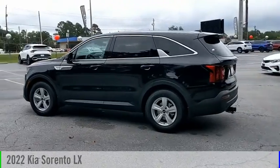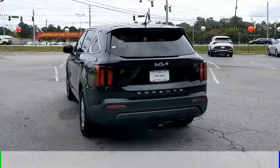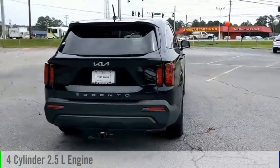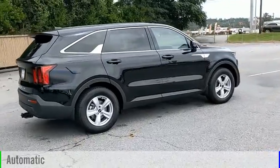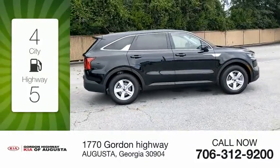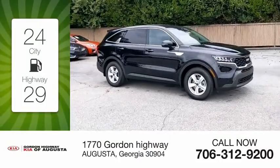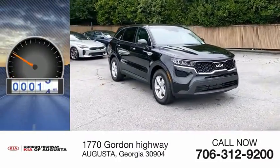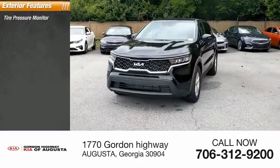We are pleased to show you the 2022 Sorento. This vehicle is powered by a front-wheel drive four-cylinder 2.5-liter engine and comes with an automatic transmission. Great fuel efficiency saves you money by requiring fewer trips to the gas station. This vehicle has less than 100 miles.